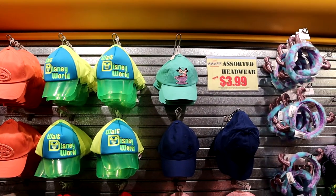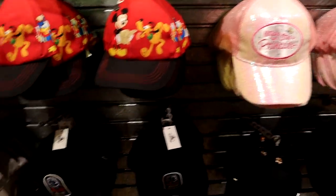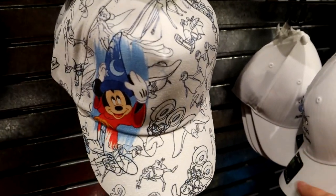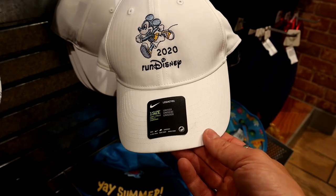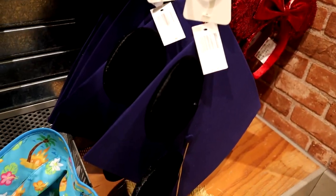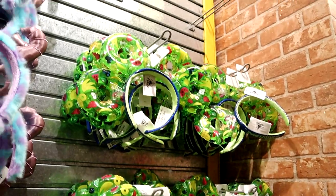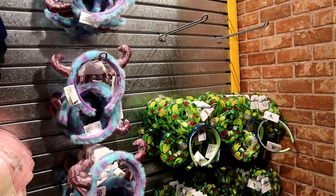Breaking news: everything on this wall is $3.99! New hats include a Sparkly Princess hat at $3.99, an Ink and Paint hat I haven't seen before at $4, a Run Disney 2020 Nike hat — originally $35 — for $4. You know I'm getting one of those. They also have Sully Headbands, Summer Fun, Sequin Red, and Graduation hats — all $4. There were some Haunted Mansion ones and Baby Yoda ones but those came off the rack immediately.